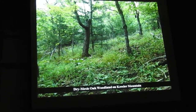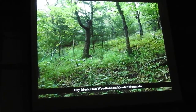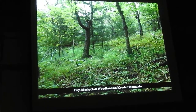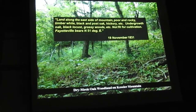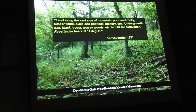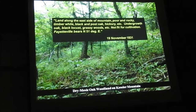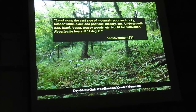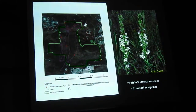There's also this particular spot — the old land survey line went right through here. So that surveyor in 1830 walked through here, and this is what he said about this line: 'Poor and rocky, timber white, black, and post oak, undergrowth oak, black locusts, grassy woods, not fit for cultivation.' So that's another clue — it wasn't closed, it wasn't nothing on the ground.